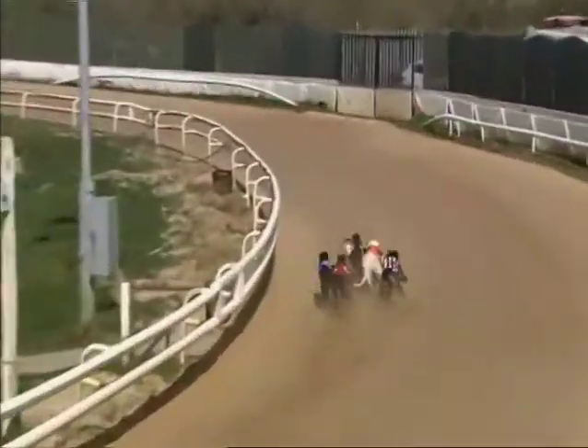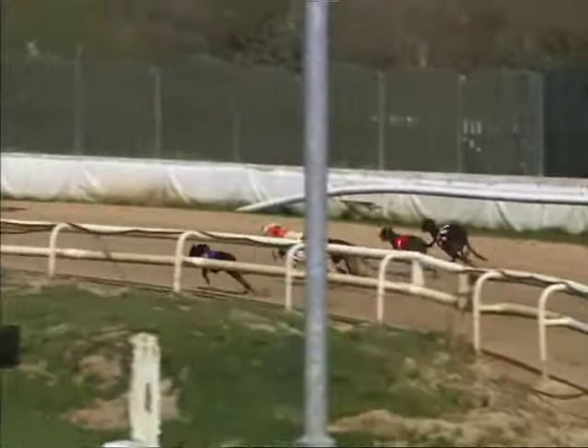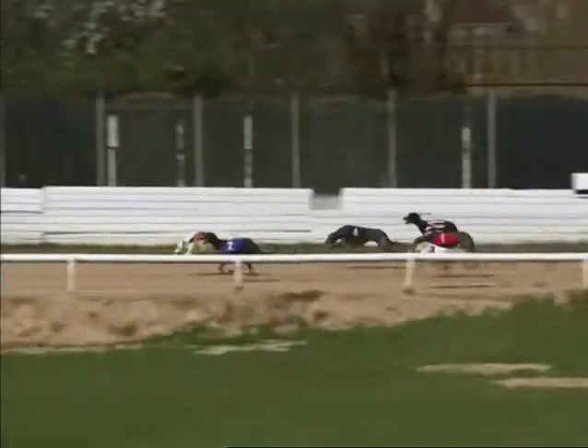They're all bunched up as they go to the first three. Just about leads. Two slips through on the inside, followed by five. Two and five go up the back straight together. Udil, Sweeney, and Karajin Honey.